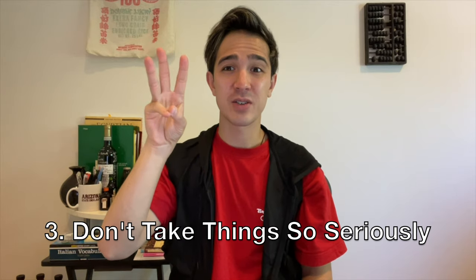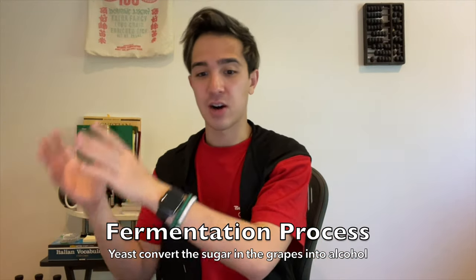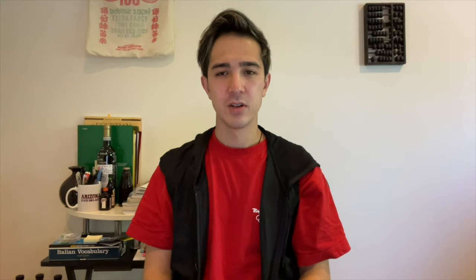Number three: don't take things so seriously. Wine is fermented grape juice. It's fermented grape juice — that's all it is. It shouldn't have this stuffy persona. When I was working in restaurants, we'd all talk stuffy talk and no one else could relate. The process is simple: grapes are harvested, crushed, fermentation occurs naturally with yeast — and a lot of times growers add their own yeast to control the process. Yeast converts the sugar in the grapes into alcohol.